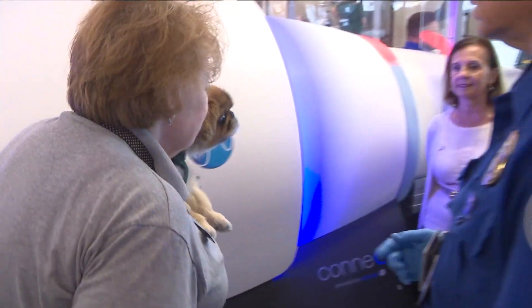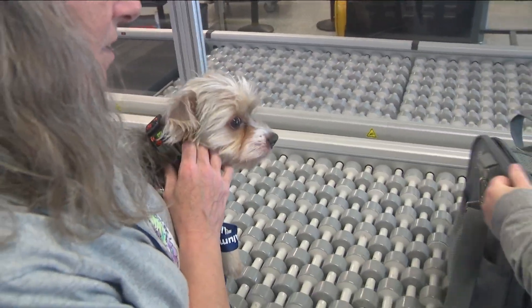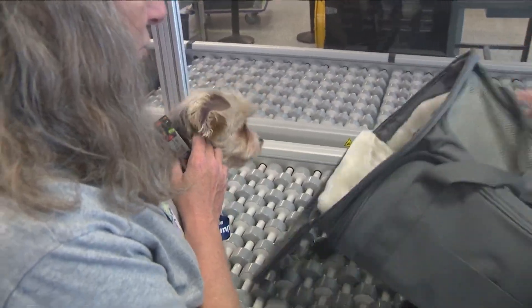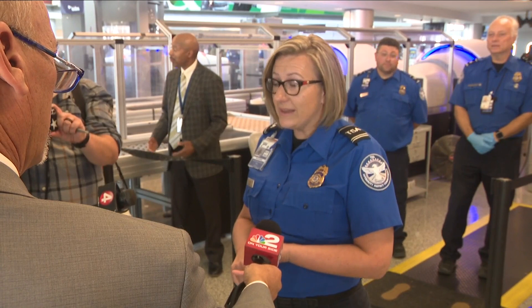And if the pet is skittish and you're worried it might bolt if removed from the carrier, you can ask for a screening in a separate room, from which there is no escape. The cat's not going to get hurt, the passenger's not going to get hurt, we're not going to get hurt, and we're not going to have a cat running around the checkpoint.